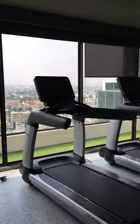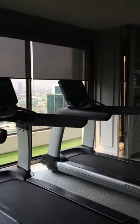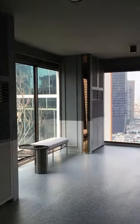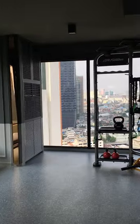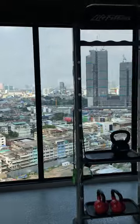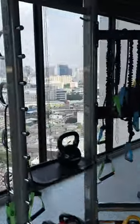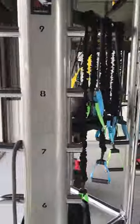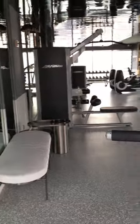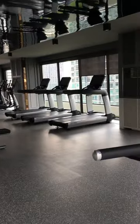All around this gym area there's glass windows — it's all surrounded by glass. Look at this full-on facility. All around this gym area there's glass windows. Oh my goodness.